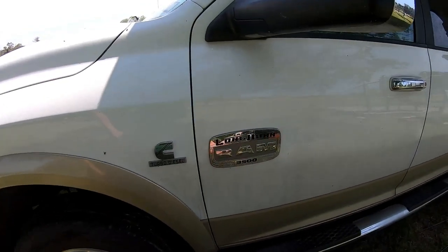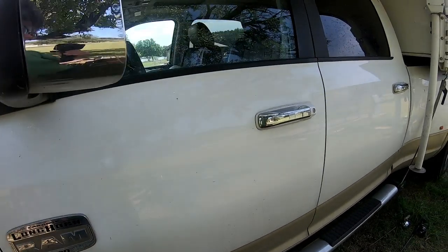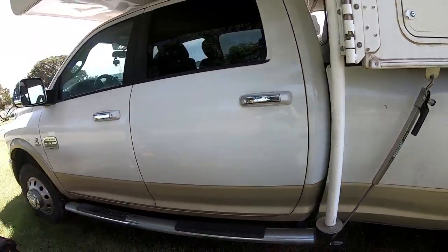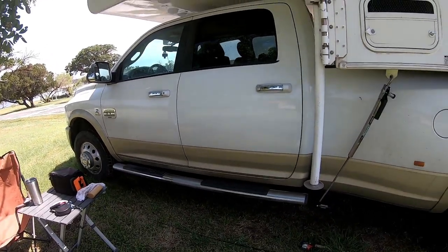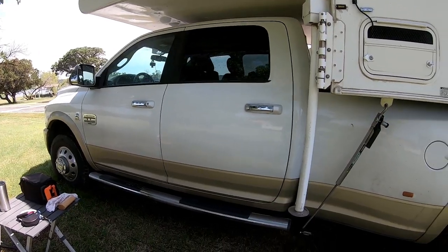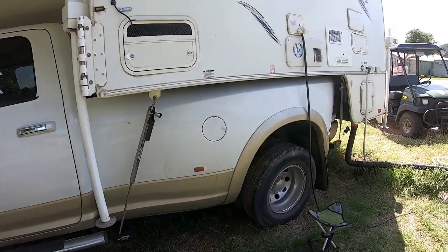It is a 2012 and when I bought this truck — it is a dually — it had 12,000 miles and I just turned over 50,000 miles. So this truck has a lot of life left in it.